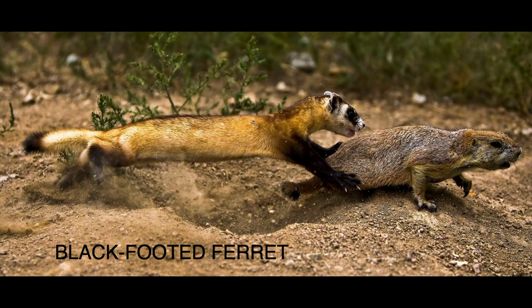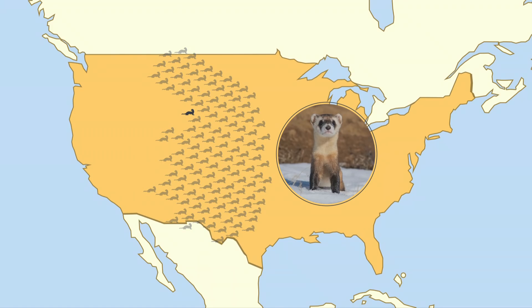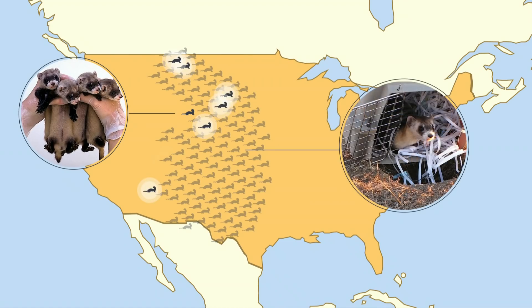The black-footed ferret historically ranged all across the Great Plains of North America, from Canada to Mexico — until their habitat was converted to ranches and farmland. By 1981, there was only one colony of ferrets living in Wyoming. They were brought into captivity, and the U.S. Fish and Wildlife Service has successfully been breeding and releasing these individuals back into the wild for the last 30 years. But all 600 living ferrets today are the descendants of just seven ancestors.